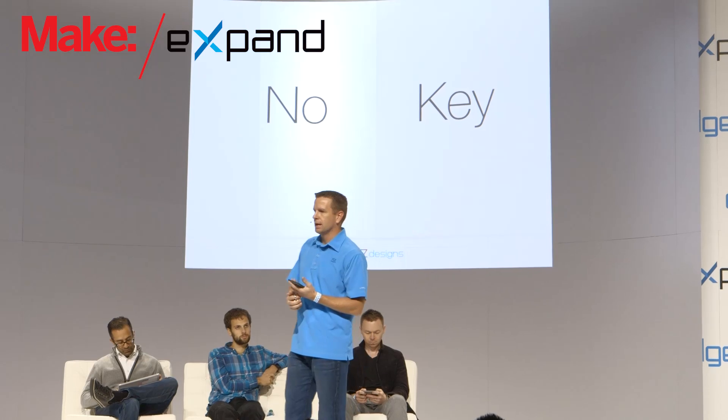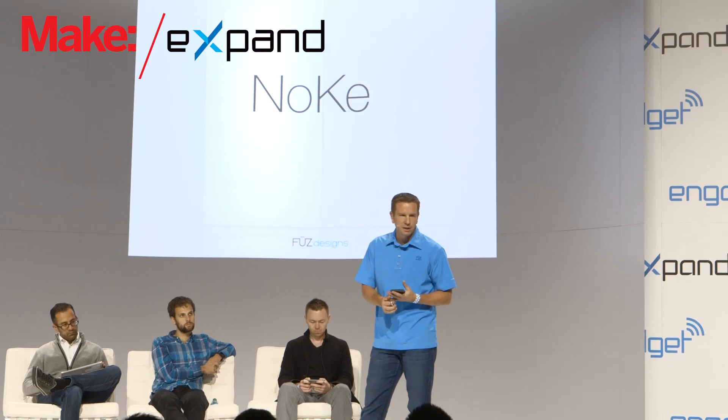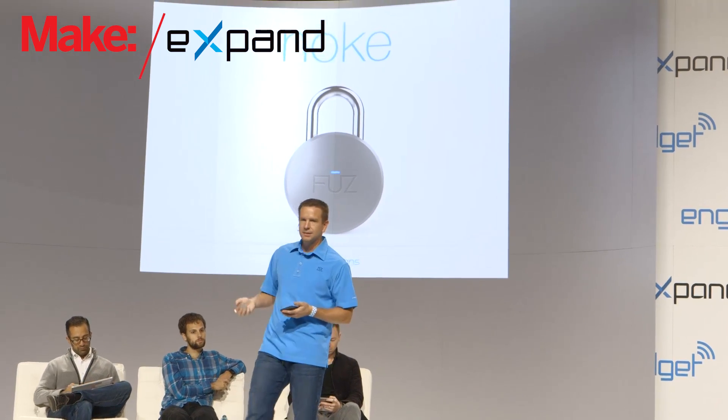Noki is available now on our website for pre-order for $59 at fusedesigns.com. It will be available at retail in March for $69. And like we always say with Noki: no key, no problem. Thanks so much for your time.